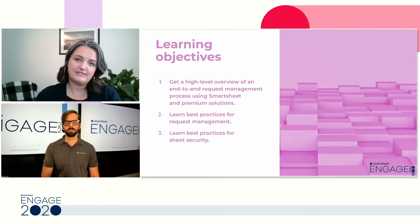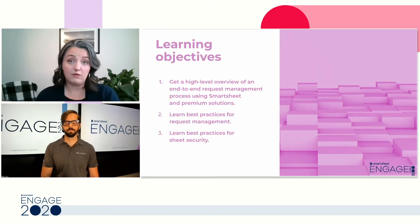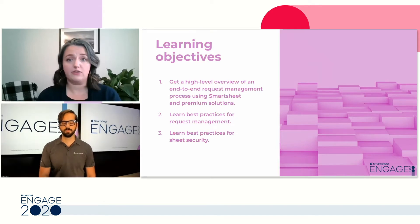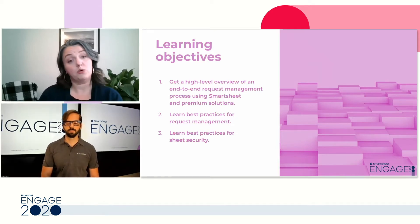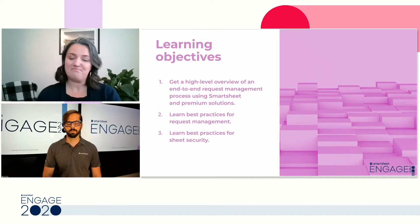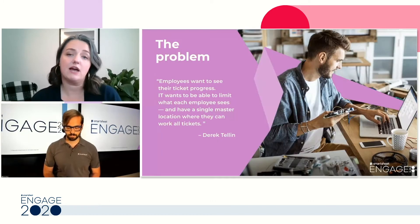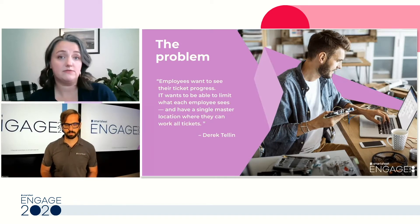Our learning objectives today are to provide a high-level overview of our end-to-end request management process using Smartsheet core app and some premium solutions, talk about best practices for managing request management and sheet security, and show how we at Smartsheet fit together different Smartsheet tools to meet our organization's specific needs. Every organization is different, so we hope today's session provides new ideas on how you can architect a solution best suited for your organization.